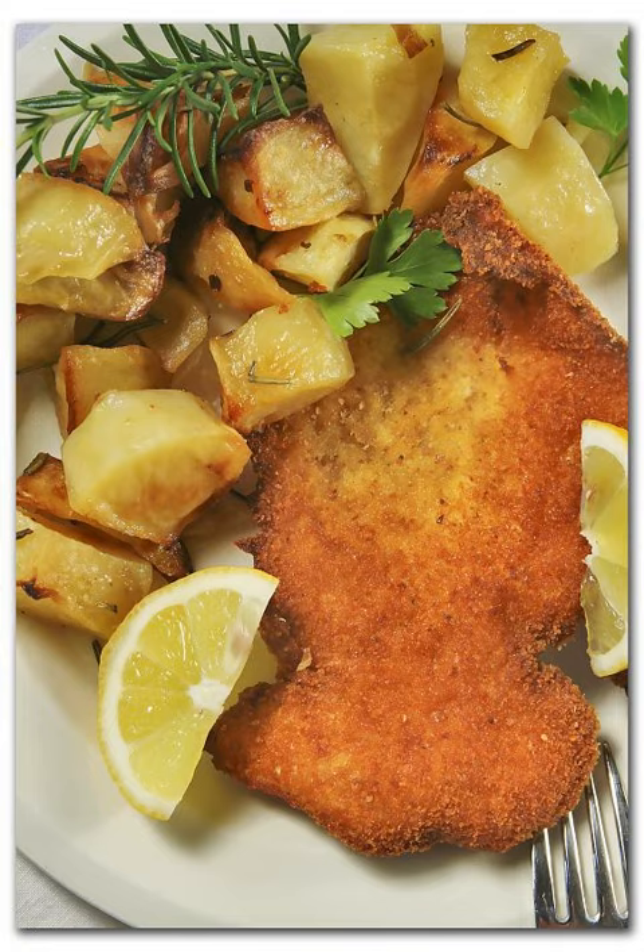Cotoletta alla Milanese is an Italian dish, a popular variety of cotoletta. It is one of Milan's signature dishes, along with risotto alla Milanese and panettone. It is traditionally prepared with a veal cutlet, although a common variation is made with chicken, which is popular in the United States and other English-speaking countries and bears the name chicken Milanese, Italian: pollo alla Milanese.